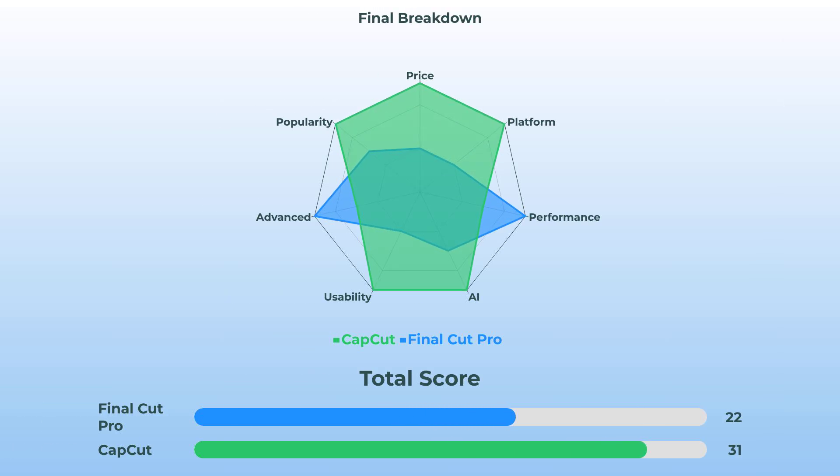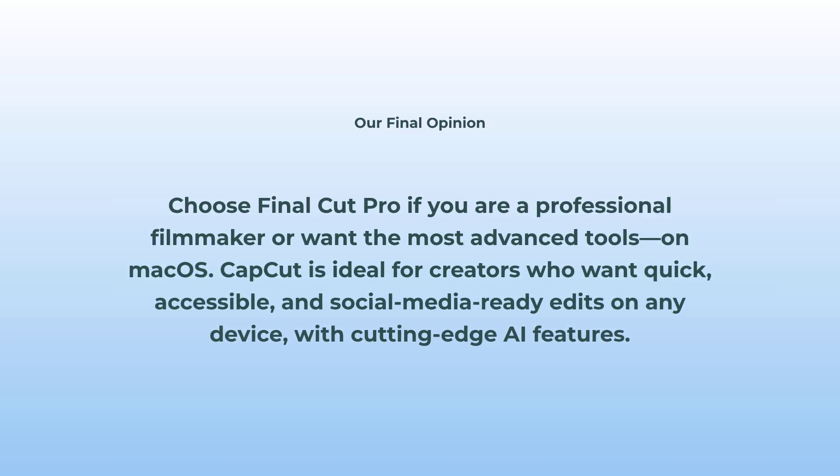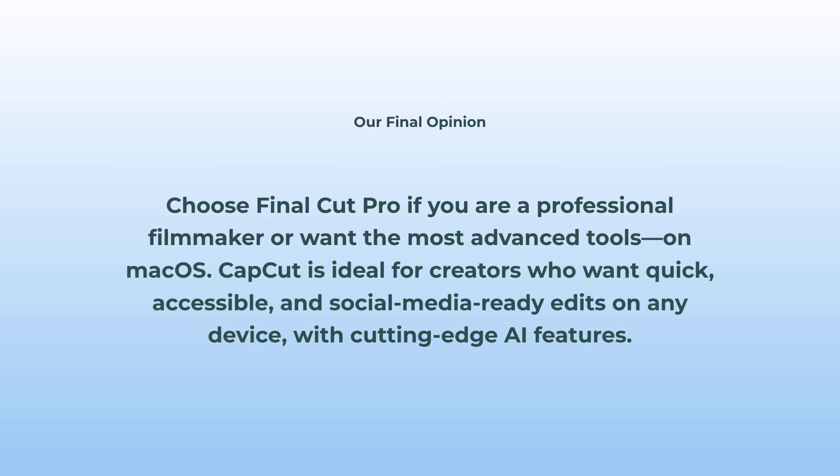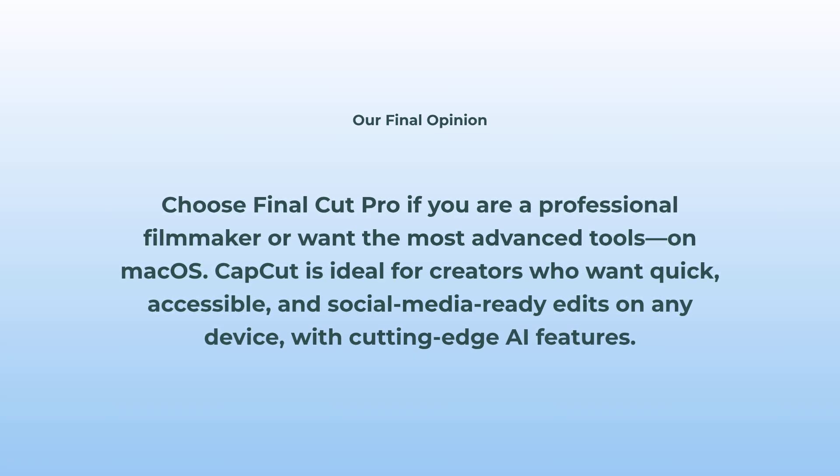If you're into the visuals, check out this radar chart — we've scored both editors across every category, and you can see exactly where Final Cut Pro flexes and where CapCut smooths things out with accessibility and AI. So let's sum it up. Final Cut Pro is insane for professional filmmaking — if you want everything and you're an Apple user, it's still a total winner on features and performance. CapCut is for anyone who loves quick, fun, creative edits absolutely anywhere — you get crazy AI, zippy exports, and never have to buy a Mac. Honestly, pick your weapon based on how you actually edit. For studios and pros: Final Cut Pro. For everyone else: CapCut.